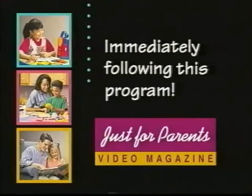Hey, moms and dads, be sure to watch the special Just for Parents video magazine immediately following this program. It's full of fun-filled activities you can use to help your children learn and grow.